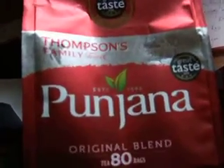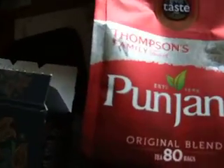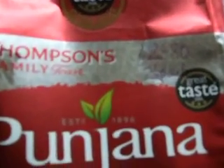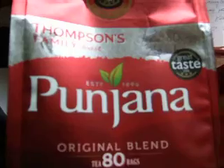I went to Tesco's and bought Thompson's Punjana, which worked out at 2.5p per tea bag, and I found two of them was okay.